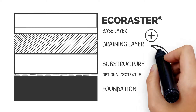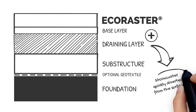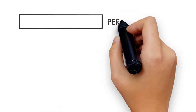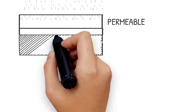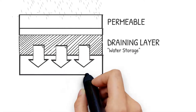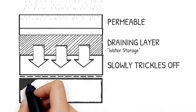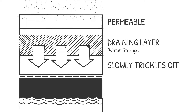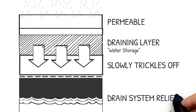The more drainage layer you use in the system, the more stormwater can be quickly diverted from the surface. Rainwater runs off through the permeable system, seeps through the drainage layer and the substructure, and finds its way into the groundwater. Water is treated as a precious resource and stored, helping to maintain the groundwater level.